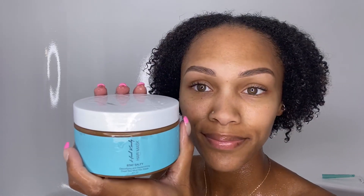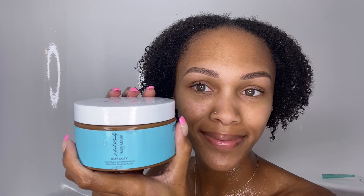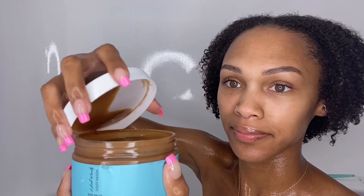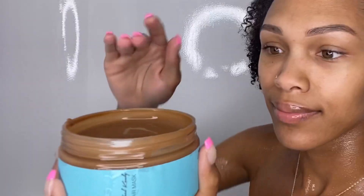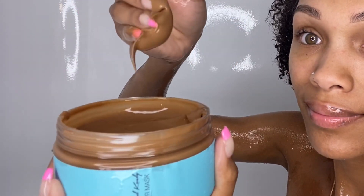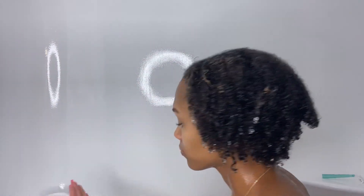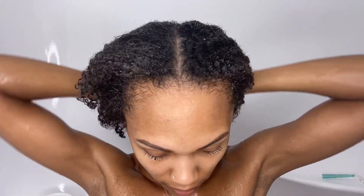Last but not least, I used the Stay Salty Detoxifying and Replenishing Dead Sea Mud Hair Mask, which comes in 8 fluid ounces. It smells amazing, but the consistency was a bit lighter than the other products. I've never used hair products with dead sea mud in them — I've used skincare products with it but thought it was interesting for hair. The dead sea mud comes directly from Israel and contains 26 naturally occurring minerals and nutrients that help draw out toxins, add resilience, hydrate the hair, reduce scalp sensitivity and irritability, tame frizz, and soften hair.